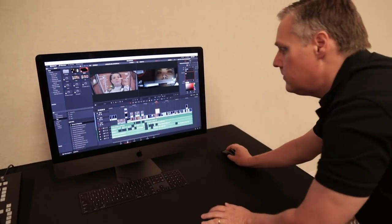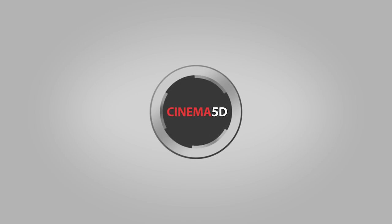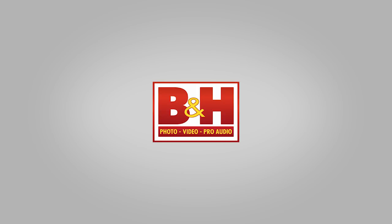Hey guys, Graham Sheldon here from Cinema 5D. We are in Las Vegas at NAB 2018. Right next to me is Grant Petty, founder and CEO of Blackmagic Design. And we're here today to talk about some really exciting new updates to DaVinci Resolve. Cinema 5D at NAB 2018 is brought to you by B&H, the professional source for all your video needs.